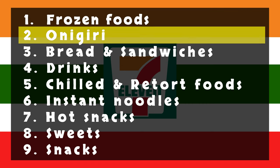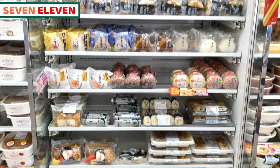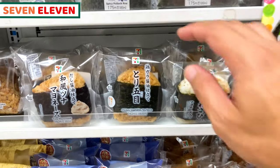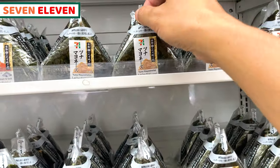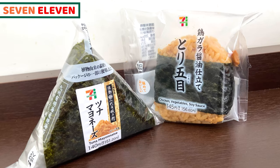How were the frozen foods? Let's move on to onigiri rice balls next. We have plenty of flavors and seasonal onigiri. I recommend warned chicken vegetable soy sauce onigiri.